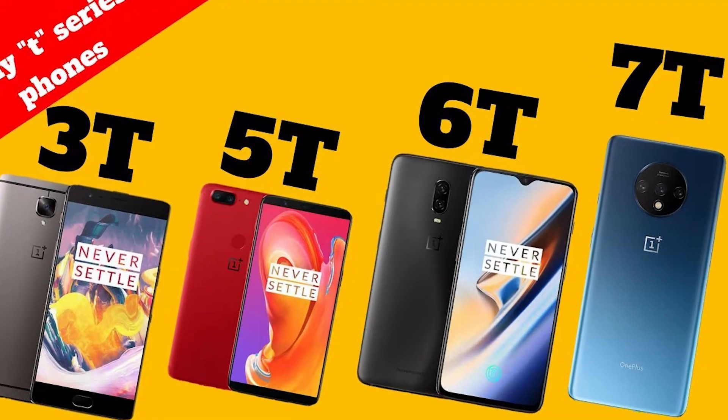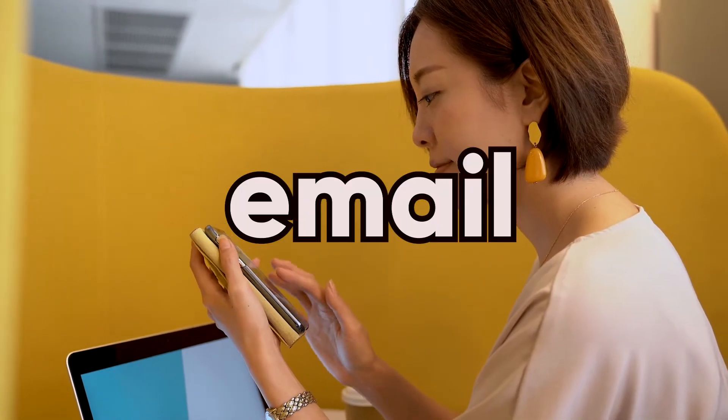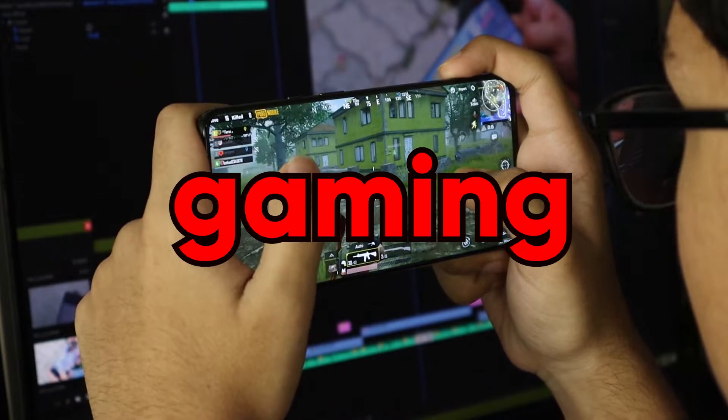The newly launched OnePlus 10T 5G gives the green signal for high performance smartphones, as it successfully doubles up as a phone with which you can check emails, take notes, make networking calls, and even unwind at the end of the day with the best-in-class game performance.